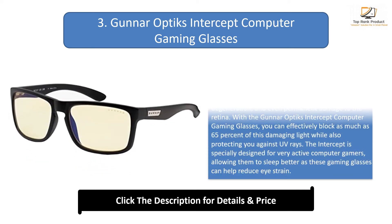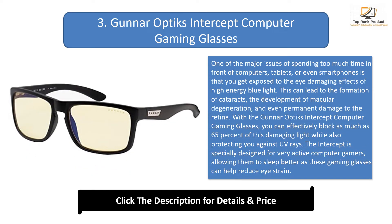Number 3: Gunner Optics Intercept Computer Gaming Glasses. One of the major issues of spending too much time in front of computers, tablets, or smartphones is that you get exposed to the eye-damaging effects of high-energy blue light. This can lead to the formation of cataracts, the development of macular degeneration, and even permanent damage to the retina. With the Gunner Optics Intercept Computer Gaming Glasses, you can effectively block as much as 65% of this damaging light while also protecting against UV rays. The Intercept is specially designed for very active computer gamers, allowing them to sleep better as these gaming glasses can help reduce eye strain — a real game-changer for gamers and folks who work long hours in front of the screen.